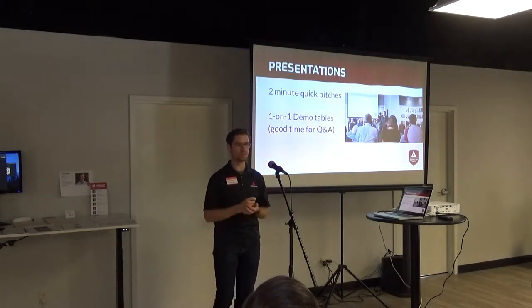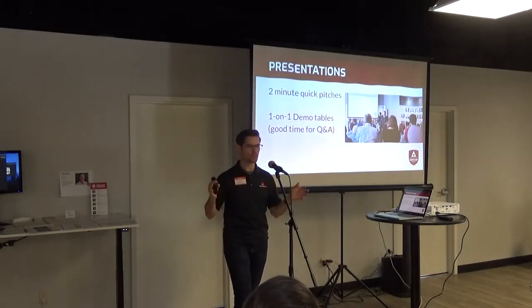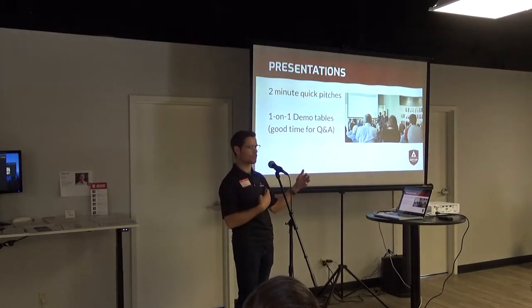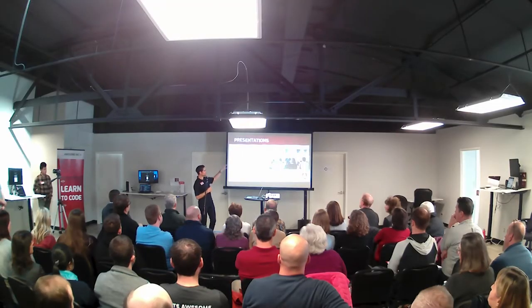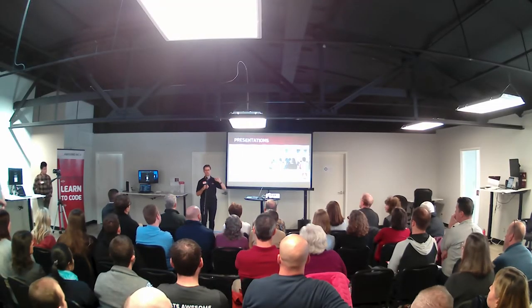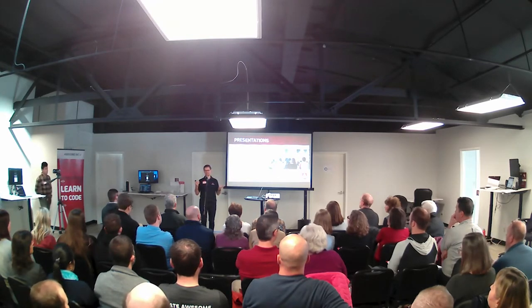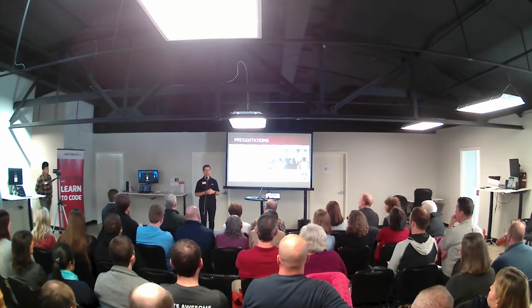So, presentations — we're going to get started with that in just a second. These are meant to be a teaser trailer, so you're going to hear a little bit of each bootcamper's story and a little bit about the project they've worked on — about one sprint into that, which is a very quick turnaround time. After these quick pitches, you'll have a chance to go around to each of the students' demo tables. We think it's a lot more fun if you get to actually poke at it and try out the software they've built.